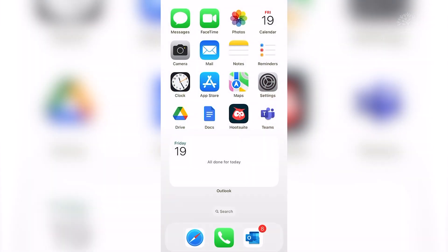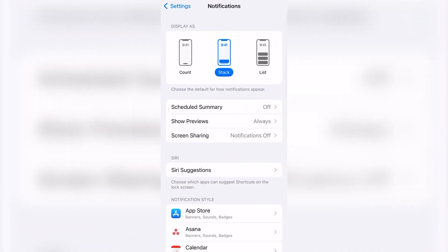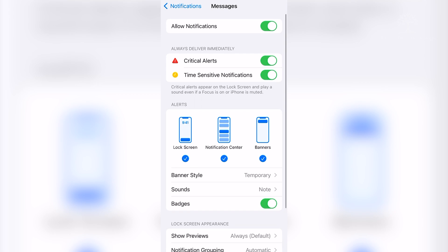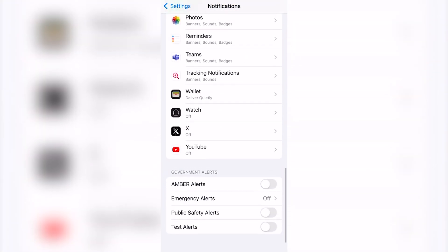To set up the emergency notifications, go to Settings, then Notifications, and scroll all the way down to the bottom of the list. On a side note, while you're on that screen, you can customize which apps you would like notifications from. Once you get to the very bottom of the list, you'll see a section titled Government Alerts.